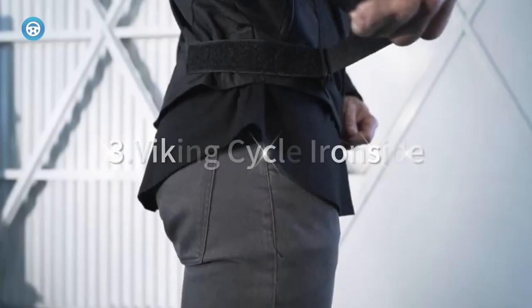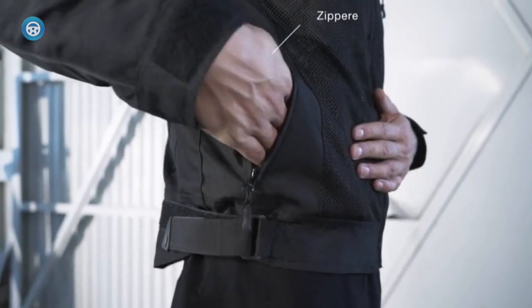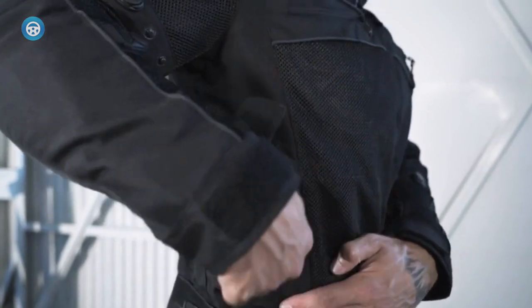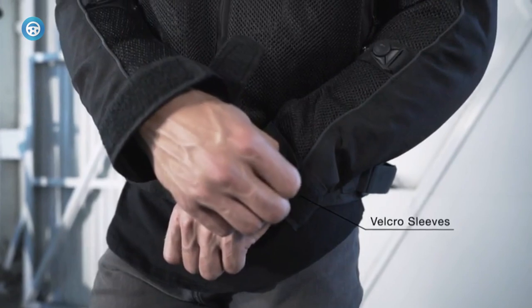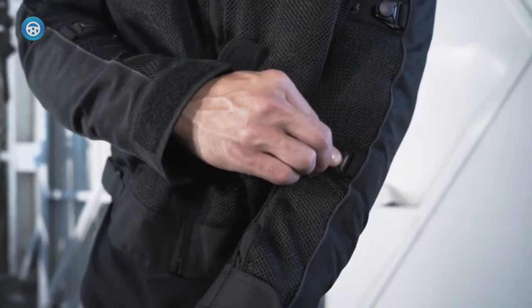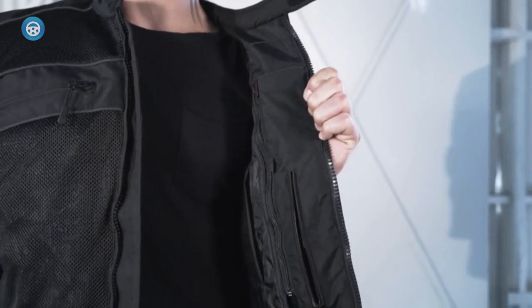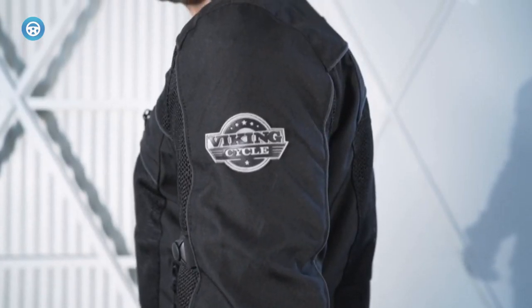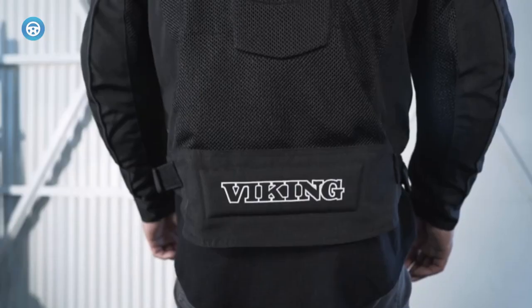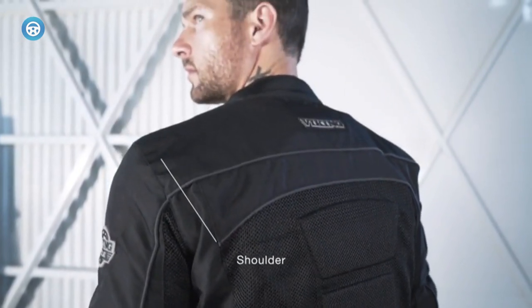Viking Cycle Ironside: Hammer down in comfort during the hot summer days with Viking Cycle's Ironside Mesh Motorcycle Jacket — one of the best combinations of breathability and protection on the market. The CE-approved armor covers you up while the mesh and the zipper-accessible vents on the chest let you adjust your temperature while on the move. The adjustable collar and wrists also give you control of how much cooling wind comes whistling in, providing welcome relief on the hottest high-season days.